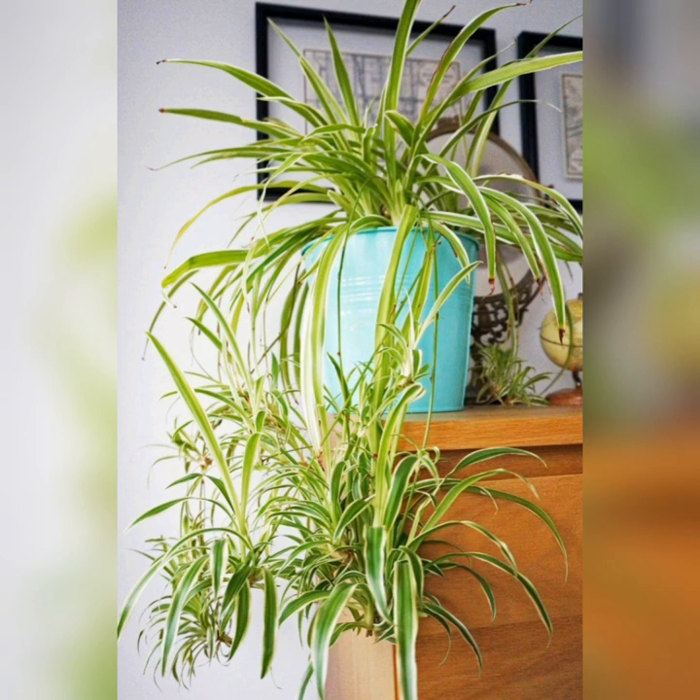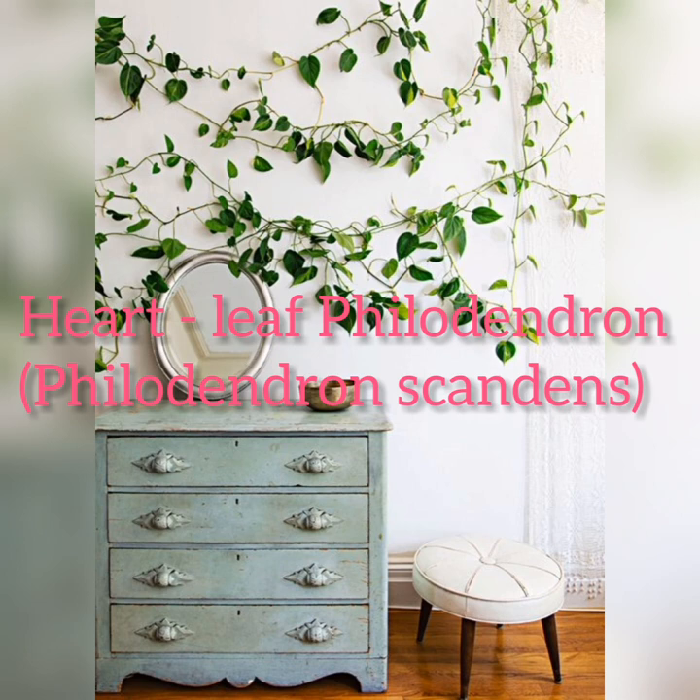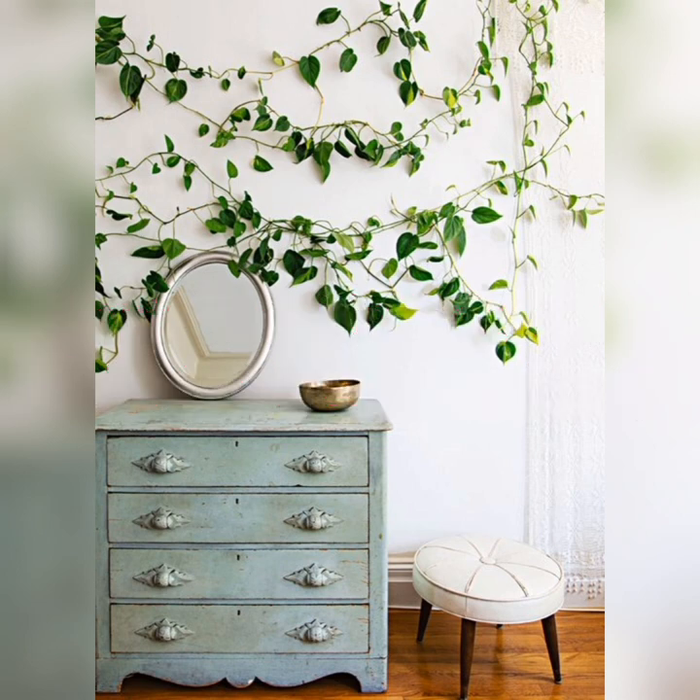The spider plant can actually stand up to a lot of neglect and will thrive in indirect sunlight. Heartleaf philodendron: this sweetheart of a plant can thrive indoors year-round without any complaint, but they do enjoy an occasional stay outdoors in a shady spot when the weather permits.